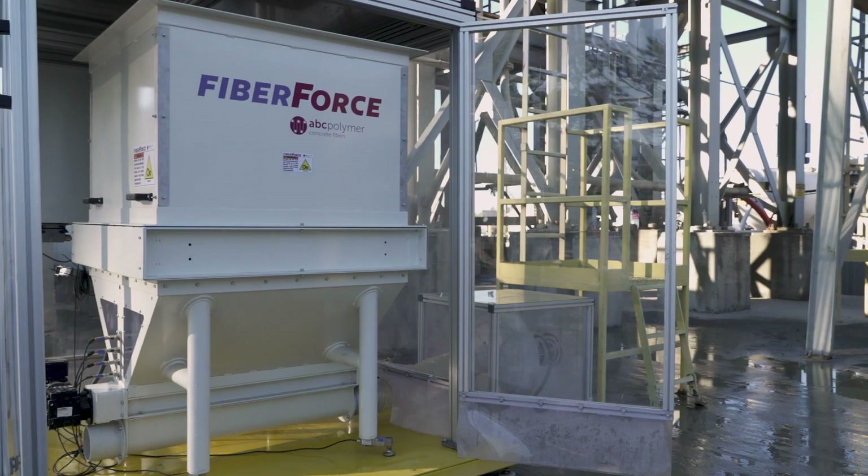The AccuFiber system with FiberForce has become a great partnership between us and them, and actually offers our customers a more dependable, reliable solution to get fiber into their concrete.